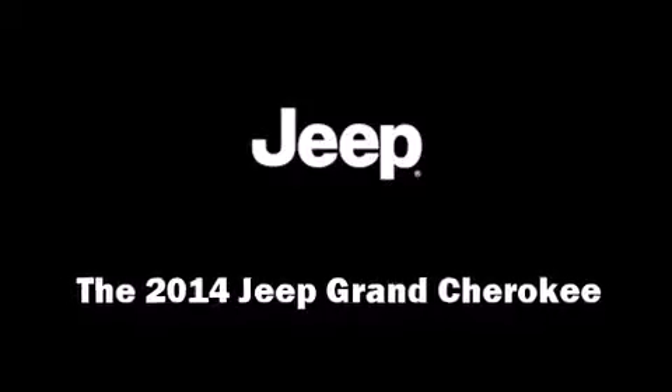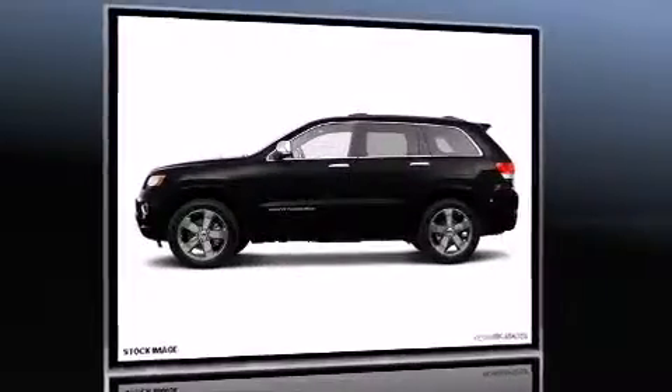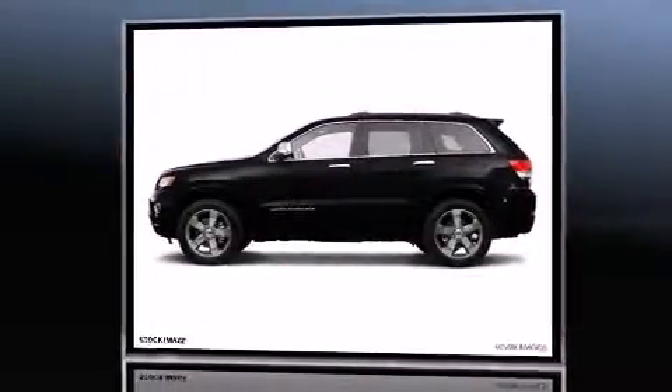Step into the 2014 Jeep Grand Cherokee. It features four-wheel drive capabilities, a durable automatic transmission, and a refined six-cylinder engine.